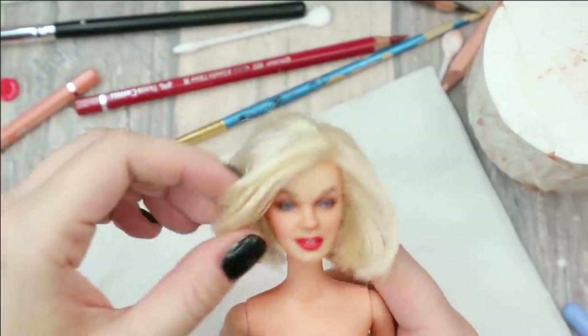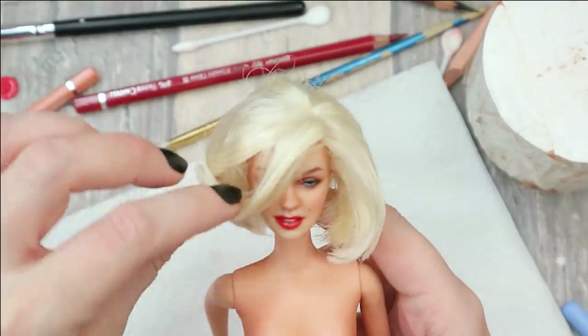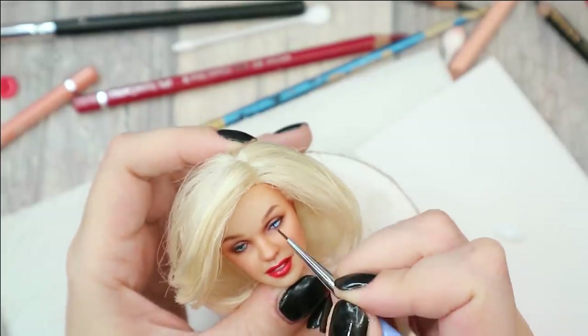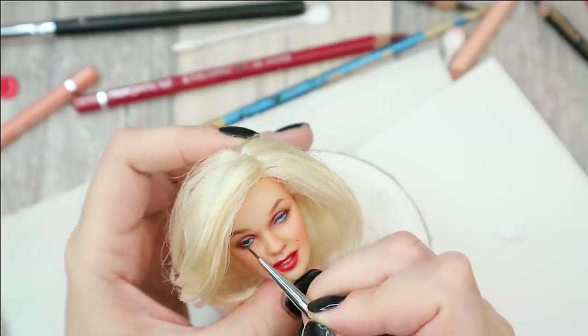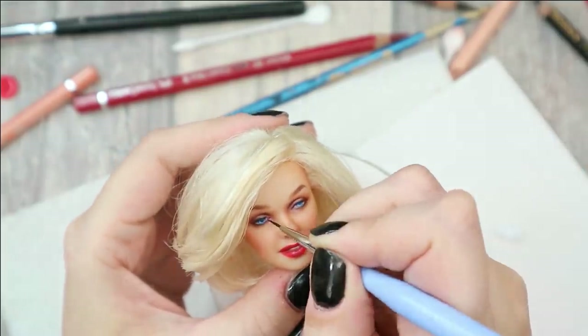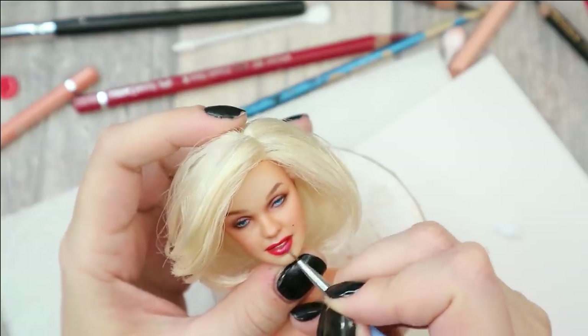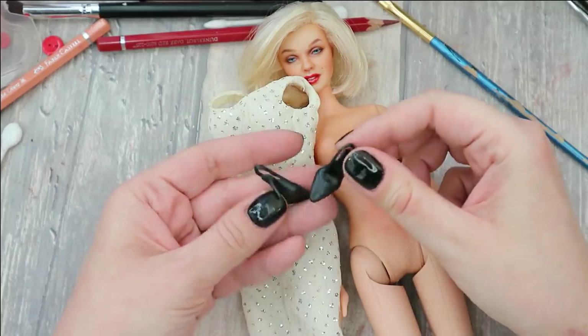This is how it looks in the end — pretty close to the reference picture I think. Now let's add glossy varnish to her eyes and lips, and then we will finally be able to put everything together. I have washed her dress so it smells fresh and looks nice, and I was very lucky that this kind of dress fits both Barbie body types — both the older one and the new one — so I don't need to make serious adjustments. I want to complete her look with this pair of black elegant shoes.